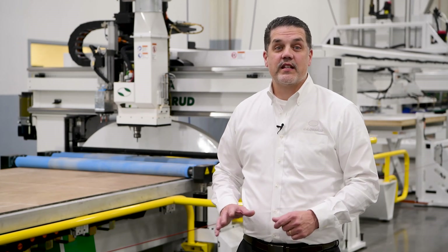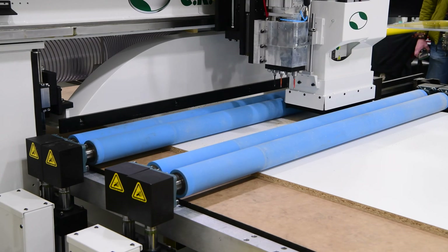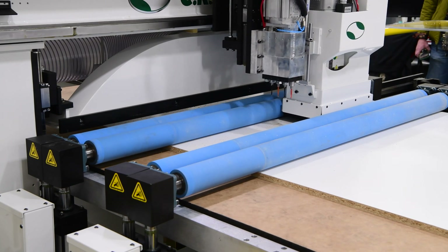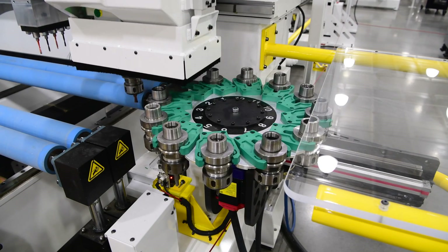At the heart of the system is one of our standard high-speed 5x10 RH series routers equipped with an 18 horsepower spindle, 4-spindle drill block, and a 12-position tool changer. To ensure high-speed accurate cuts, even with challenging materials, our system uses strategically positioned high-flow vacuum zones.